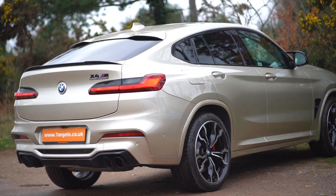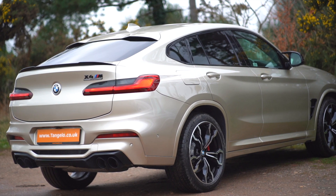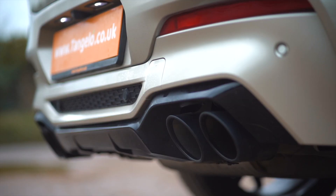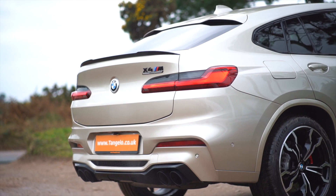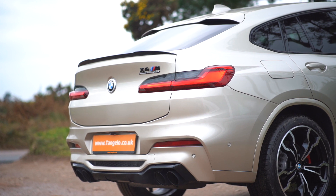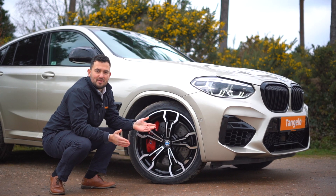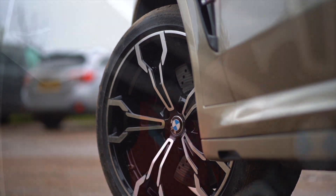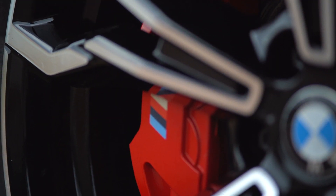Not forgetting the tinted windows. When you move around to the rear you're not disappointed — you have got the four quad exhaust tips which are part of the sport exhaust system. You've also got your rear lip spoiler along with your tinted rear lights. And last but not least, how could we forget about the huge 21-inch V-spoke alloys with the red calipers just behind them as well.